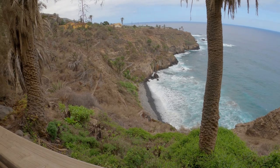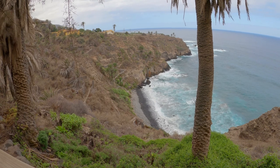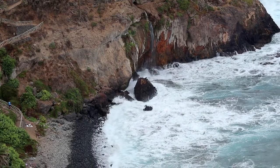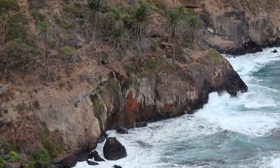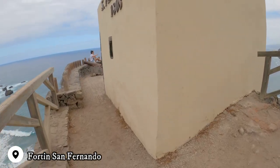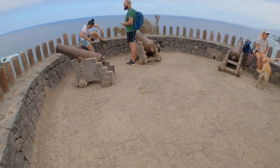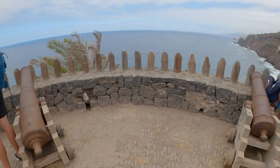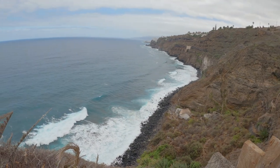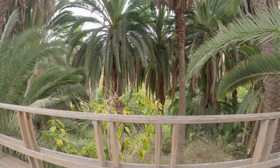I actually can go down to the beach — I just can't approach the waterfall because the water is too high. The fort of San Fernando was built towards the end of the 18th century to keep watch over the coast of Los Realejos and defend it from pirates. It still has three of the five canons placed there in the early 19th century and has been used to shoot international films such as Moby Dick and James Bond.